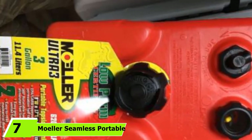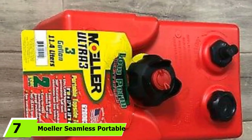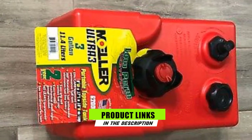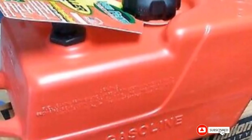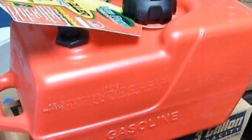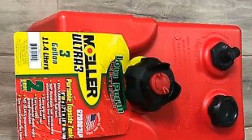Next at number 7 we have Muller's Seamless Portable Boat Fuel Tank. The quality of the plastic on the Muller Marine Seamless Fuel Tanks is truly impressive. The thick walls have no seams or weak spots, making them up to 30% stronger than all the other products. Thanks to this, the tank is completely leak-proof and meets all safety standards. We also like that it comes with a strong molded handle for easy carrying.